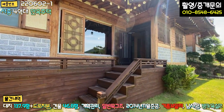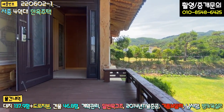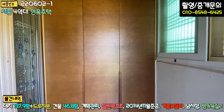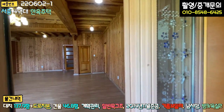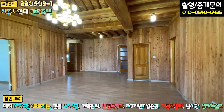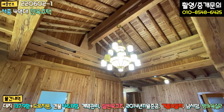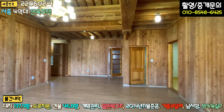외관은 요 정도 보시면 될 것 같고요. 현관문 올라가는 계단이나 데크 부분은 다 방부목으로 시공이 되어 있습니다. 칠하신 지 얼마 안 된 것 같네요. 내부 한번 보도록 하겠습니다. 전실 있고 문은 현대식으로 되어 있고, 붙박이 신발장이 있습니다. 들어가시면 거실이 굉장히 넓어요. 전체 내부는 다 루바 마감이고, 메인 조명도 엄청나게 큽니다. 대들보와 서까래를 보시면 층고도 굉장히 높죠.